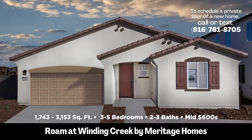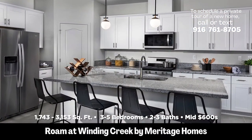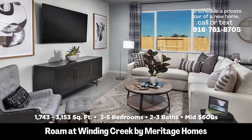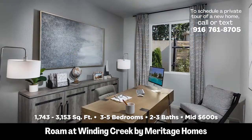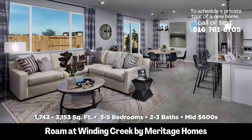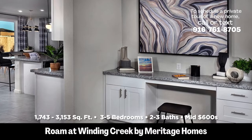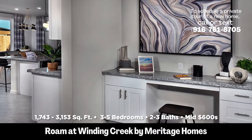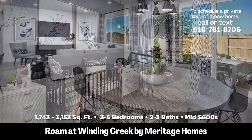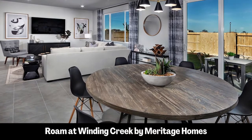Coming in at number four: Rome at Winding Creek, which is made by Meritage. Winding Creek is a master-planned community on the west end of Roseville. It's not fully built out yet, but once it is, it is going to be beautiful. These houses range from 1,743 square feet to 3,153 square feet, three to five bedrooms, with six floor plans to choose from. This is an amazing opportunity to get into a house with great square footage at a lower price because the community is not fully built out. Prices are starting at $623,000 and going up to about $723,000.